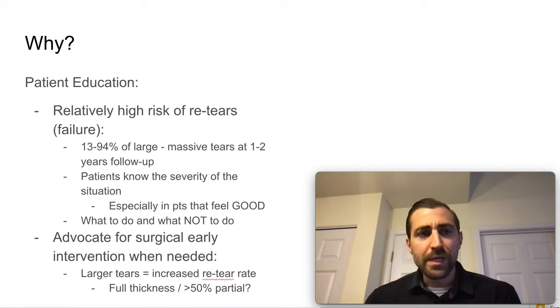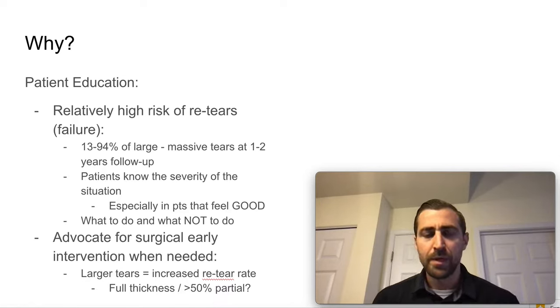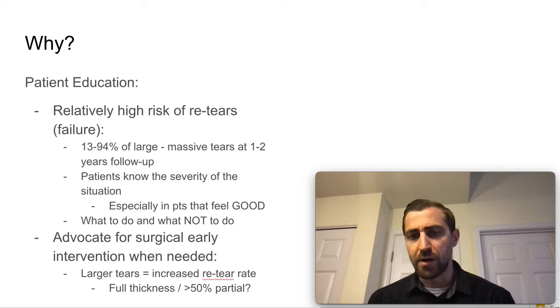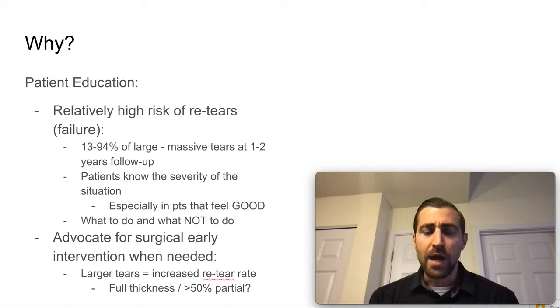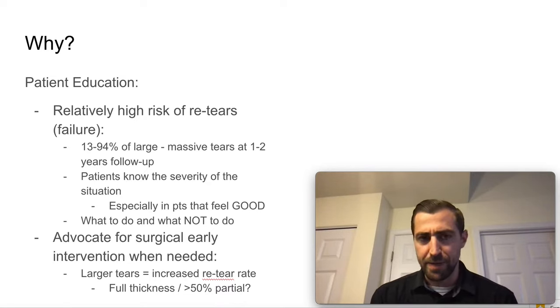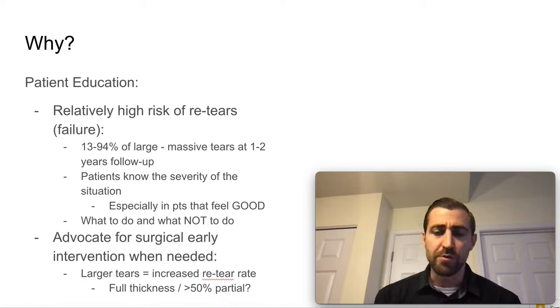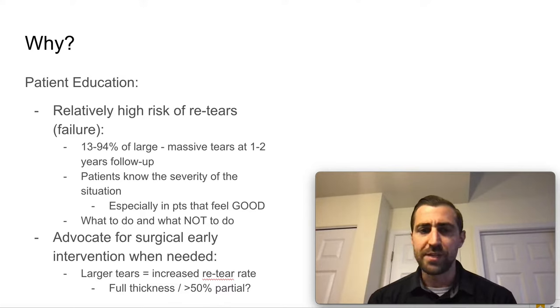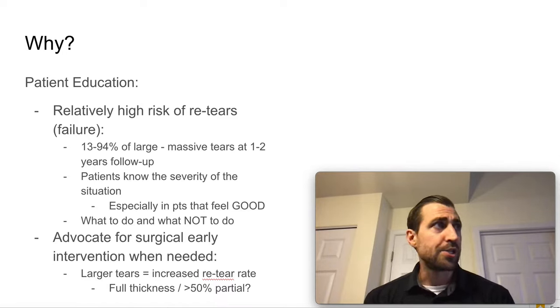So why do we care about failure rates after rotator cuff repair? If you have a very large or massive rotator cuff tear, you have a relatively high risk of re-tearing after surgery. Looking through the research, 13 to 94% of large to massive rotator cuff tears have re-torn at the one-to-two-year follow-up mark — sometimes fully re-torn, sometimes partial. I really want to make sure patients know the severity of this situation.